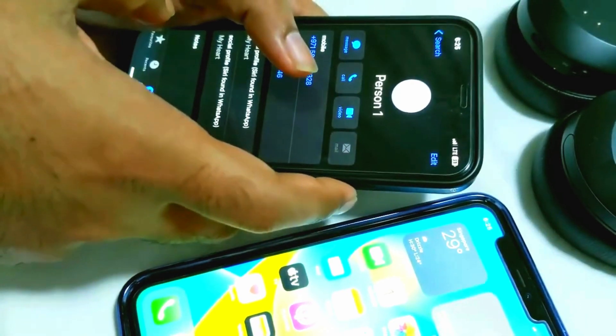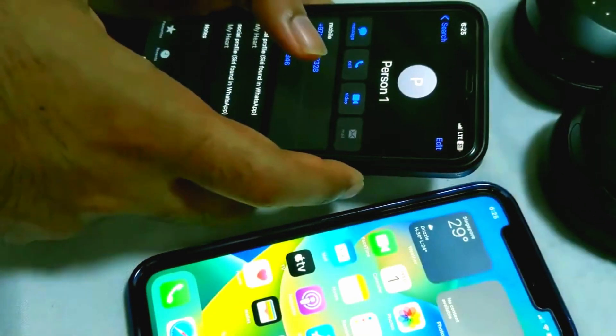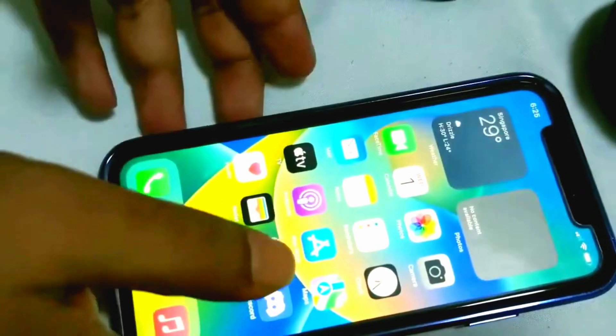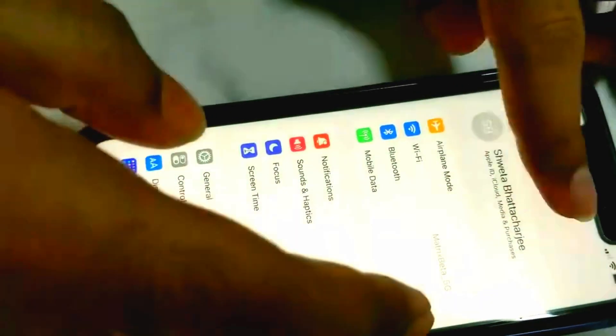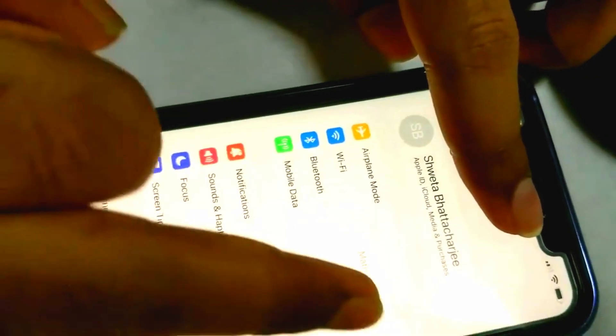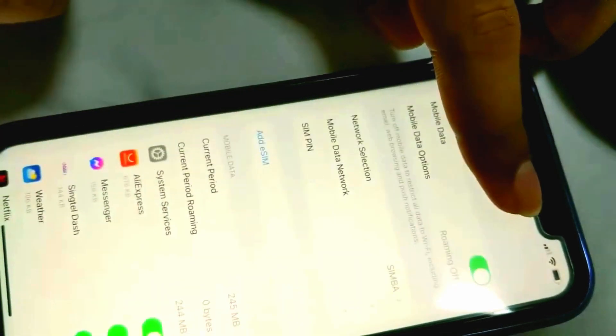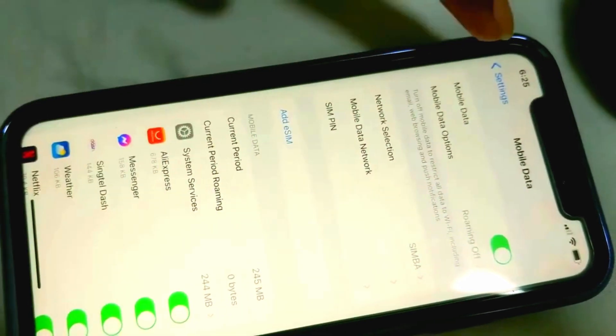Everyone is complaining online about this issue. Let's see how we can fix this on the iPhone. To do that, first go to Settings, and from Settings go to Mobile Data.